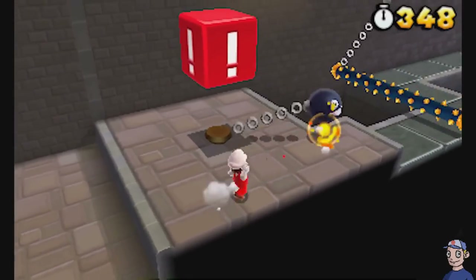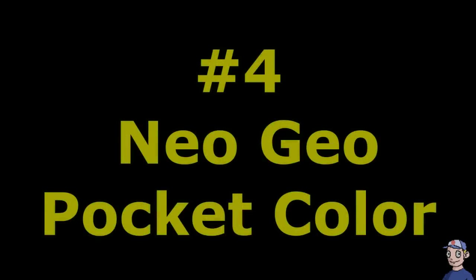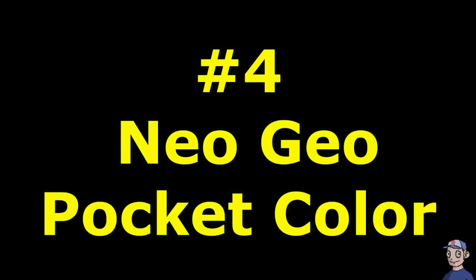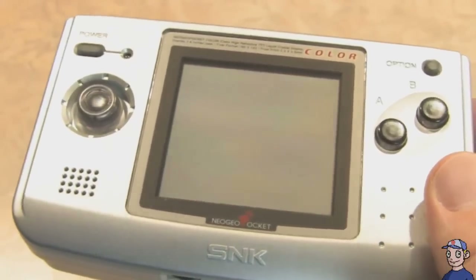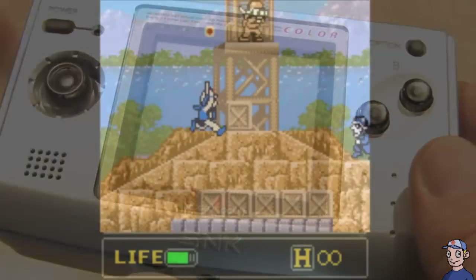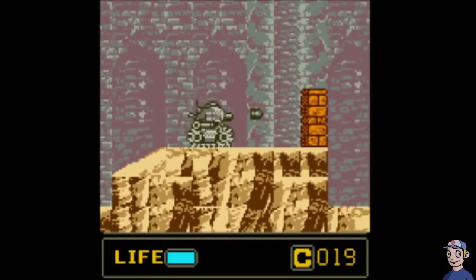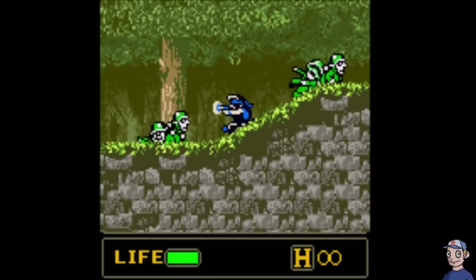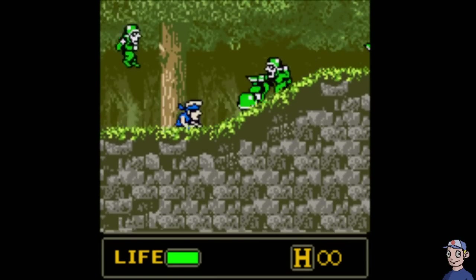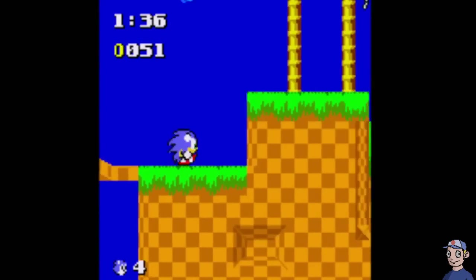Number 4: the Neo Geo Pocket Color. This is a handheld that's not afraid of being bold or deviating from the norm. It's got a joystick, a pile of fighting games, and a lot of action. When SNK designed this system, they had one thing in mind — pacing. Good, fast pacing that you'd want to come back to again and again. King of Fighters, Metal Slug — really anything that came out for this system worked so damn well.